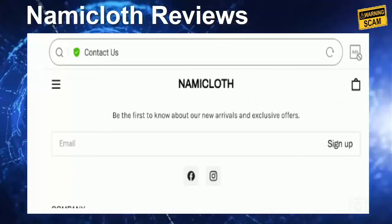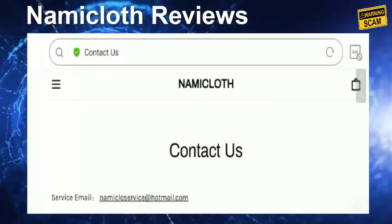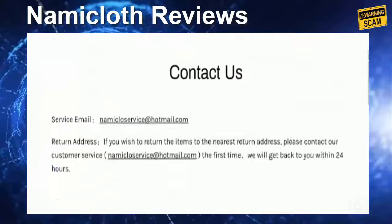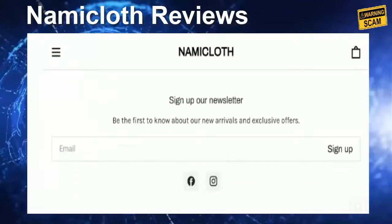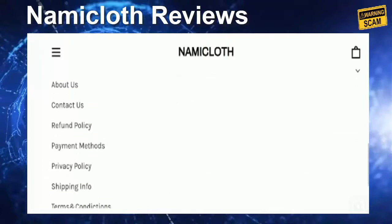Now coming to the social media presence — they have mentioned Facebook and Instagram. The site does have social media presence on both platforms, but they recently created their Facebook profile on 2nd of February 2021, which is a negative sign. Regarding Instagram, the site has around 2,828 followers, which is again a somewhat positive sign.